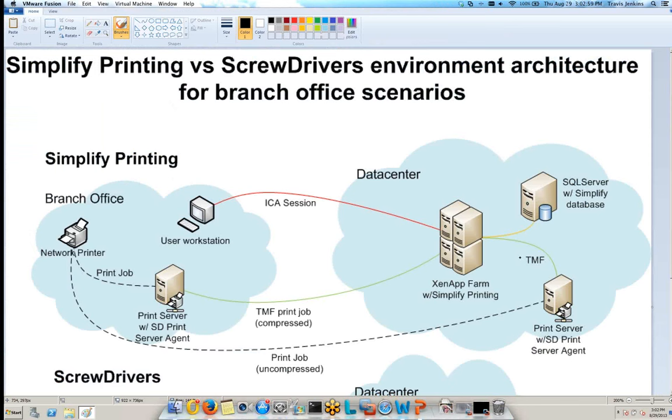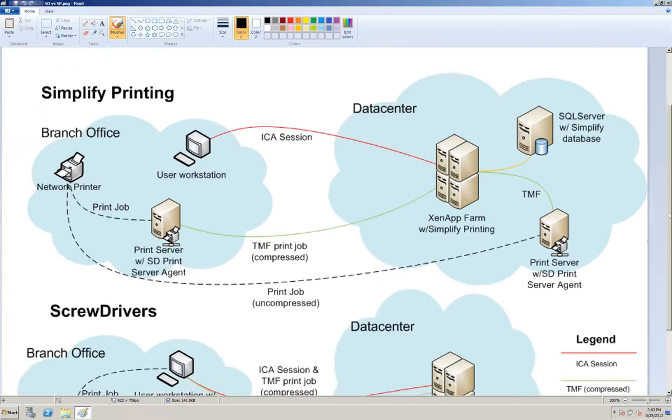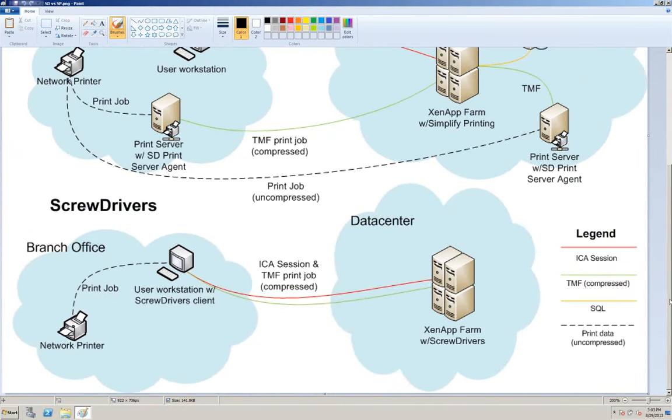I just want to bring everybody up to speed on the architecture of our various printing solutions. We started off with the standalone Screwdrivers product, and this product is still relevant today. The whole concept is we want to take the printers on client workstations and route them into remote sessions or remote applications. This product is rock solid and it's valid for terminal services, Citrix, XenApp, virtual desktops, VMware View — basically anywhere where you have a remote user accessing resources in a data center. We support the ICA, PC over IP, and RDP protocols.